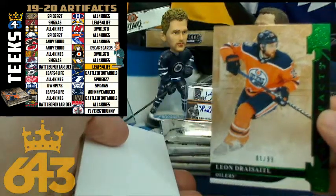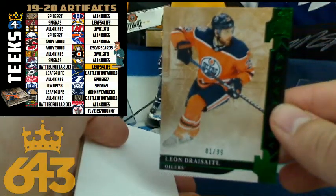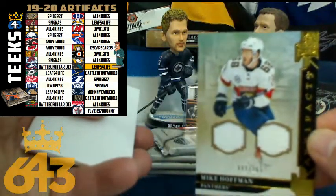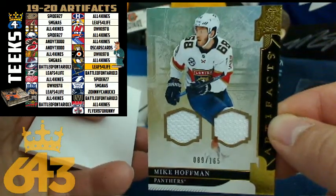Leon Draisaitl is next, numbered out of 99 — so that's an 8-point card for the Edmonton Oilers and DWH. Heather is on the board. Next up, we got Mike Hoffman — another 12-point card, this time for the Florida Panthers and Leafs for Life. Congratulations, Michael.